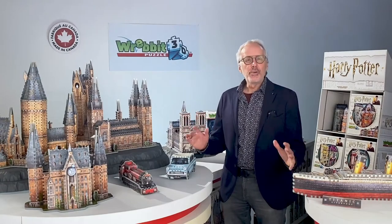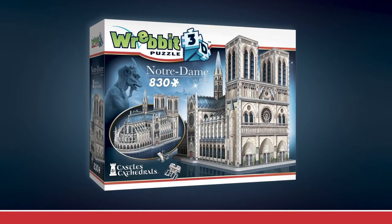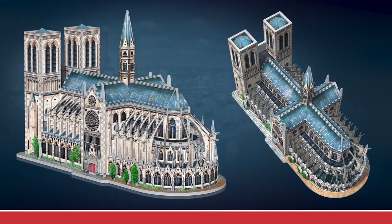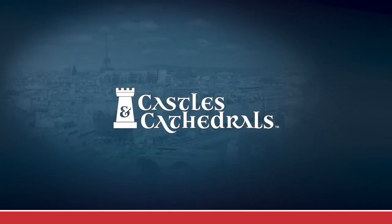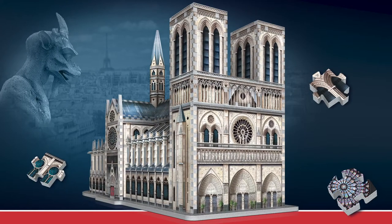Before showing you our new releases for 2021, let's take a look at our most recent release introduced last September: the 830-piece Netherlander Pyrrhic Cathedral, offering great challenge and hours of entertainment. Part of the Castles and Cathedral collection, this beautifully illustrated model quickly became a bestseller last fall.